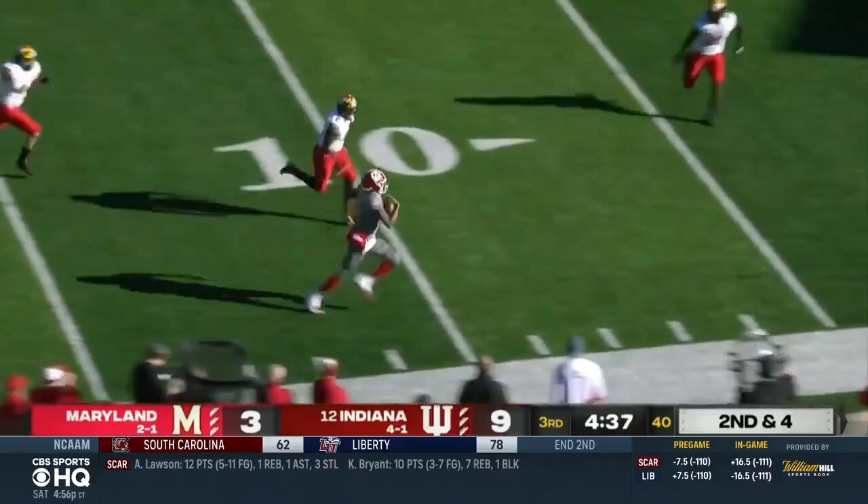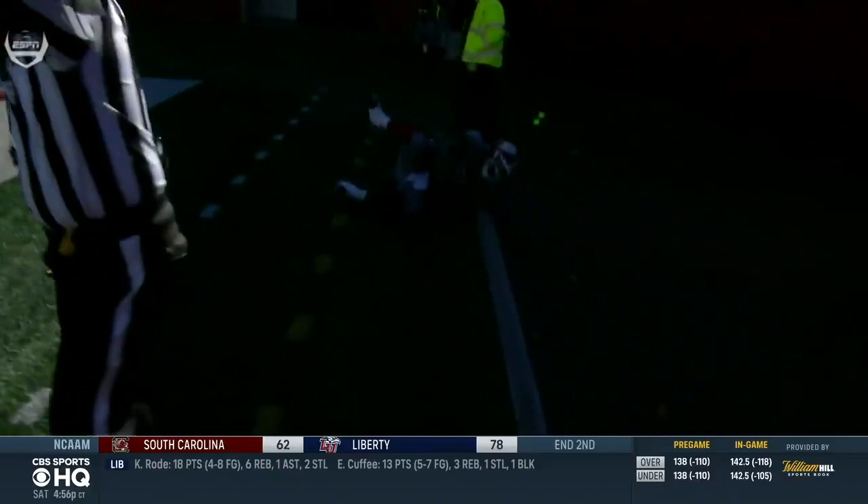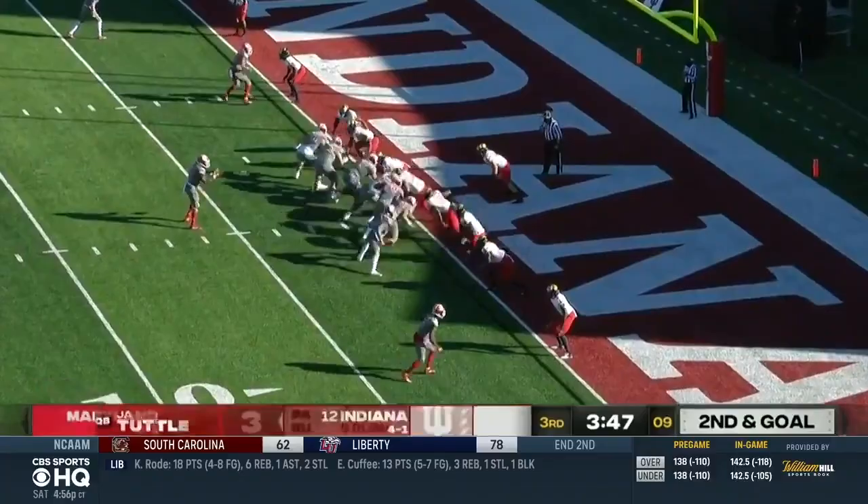A concerning moment for Indiana late in the third quarter. Penix Jr. fakes the handoff, cuts right, runs 21 yards — getting knocked out of bounds. Slow to get up, landing awkwardly after going out of bounds. He limps off with help, favoring that right leg, and would not return because of a lower leg injury. More on that in a moment.